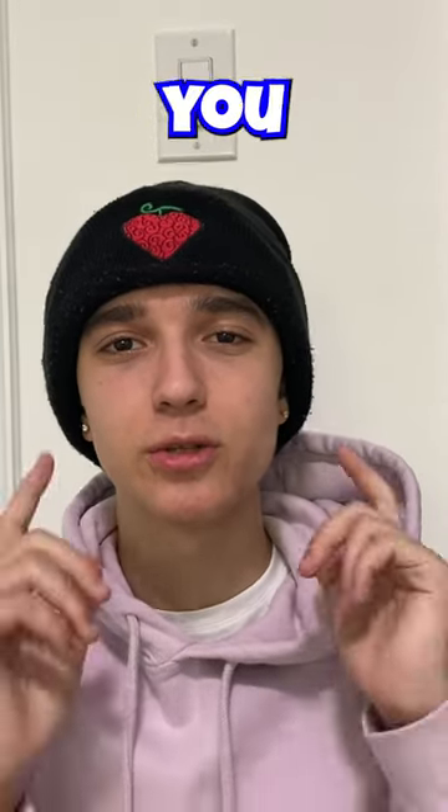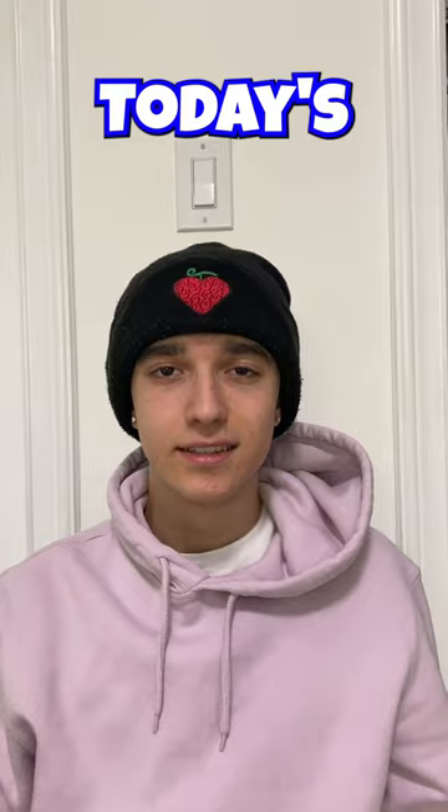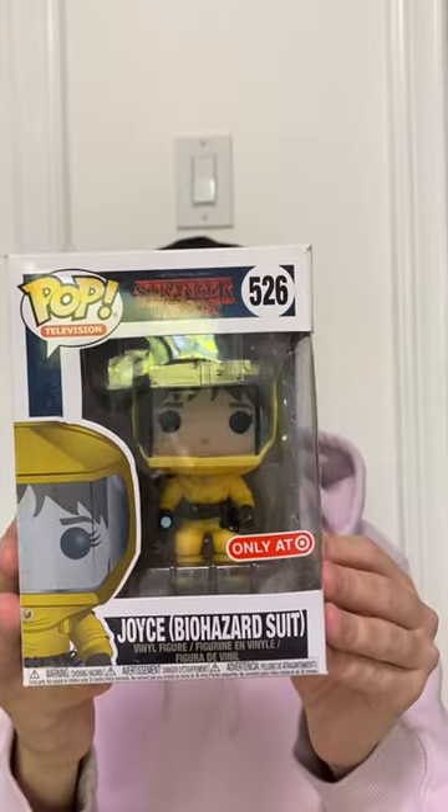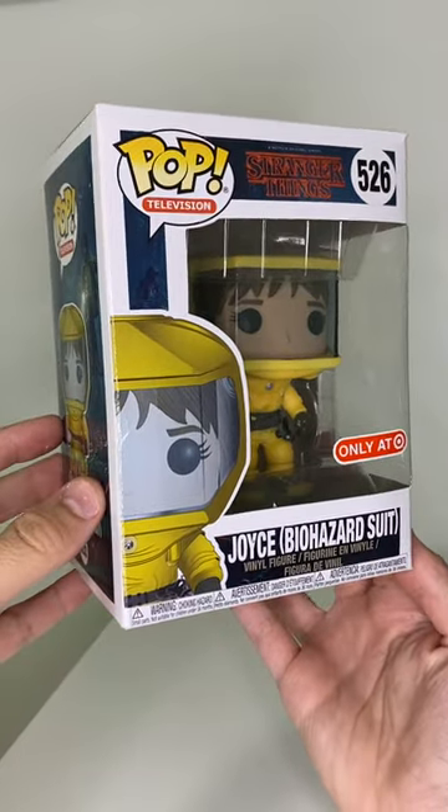Welcome back to Pop of the Day, a series where I show you guys a random Funko pop from my collection for 365 days. Today's Funko pop is Joyce Biohazard Suit, and here's a closer look at Joyce Biohazard Suit from the Stranger Things series.